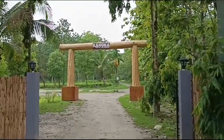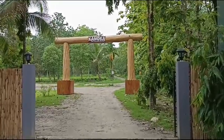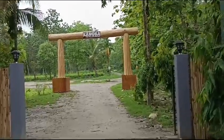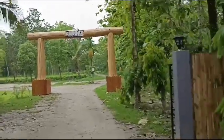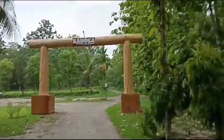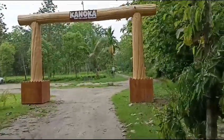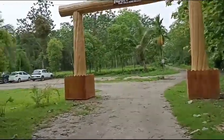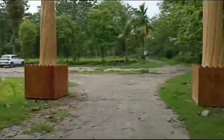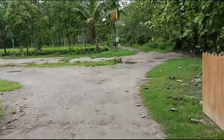Good morning everyone. We are in Kanoka Resorts — this is the welcoming gateway to Kanoka, the village resort, which is located in Dekia, Julia Sam. We have also got information from the website and they have created it very well. This is the entire property and the entrance of the Kanoka Resorts.